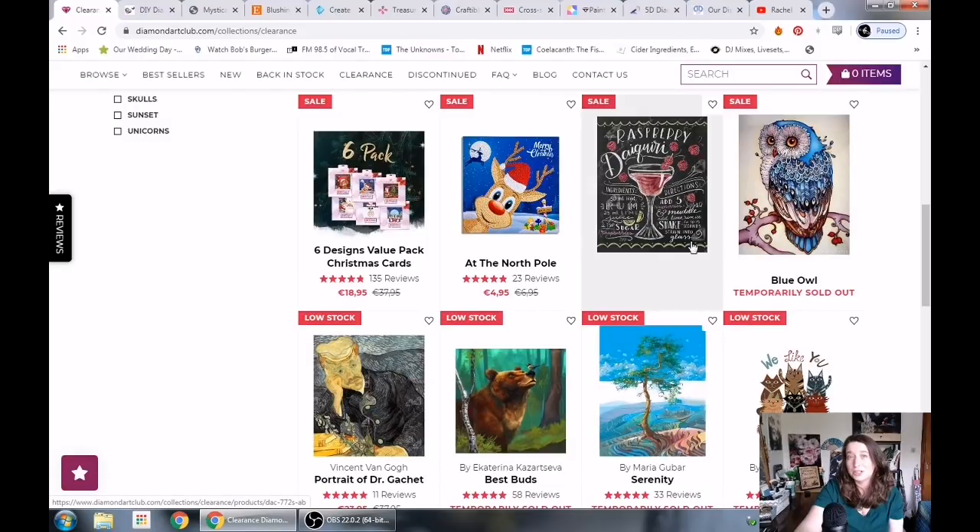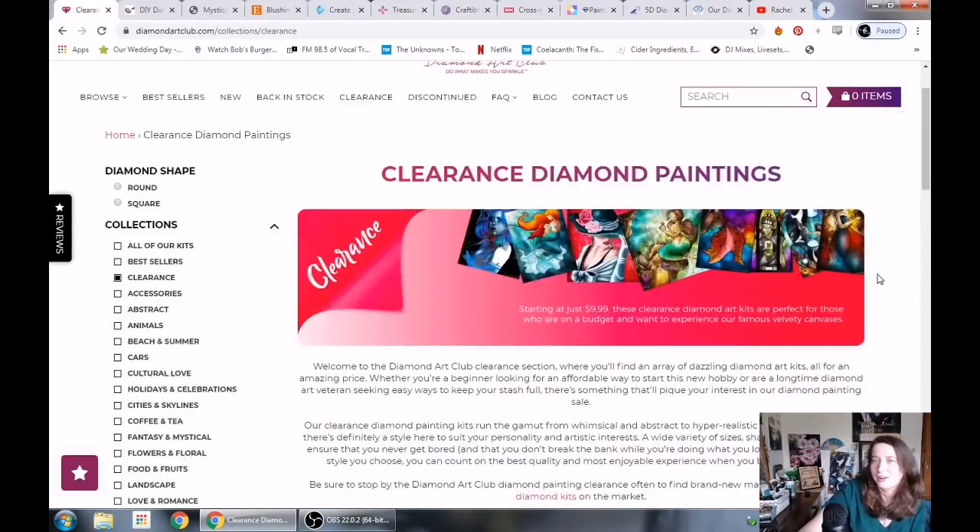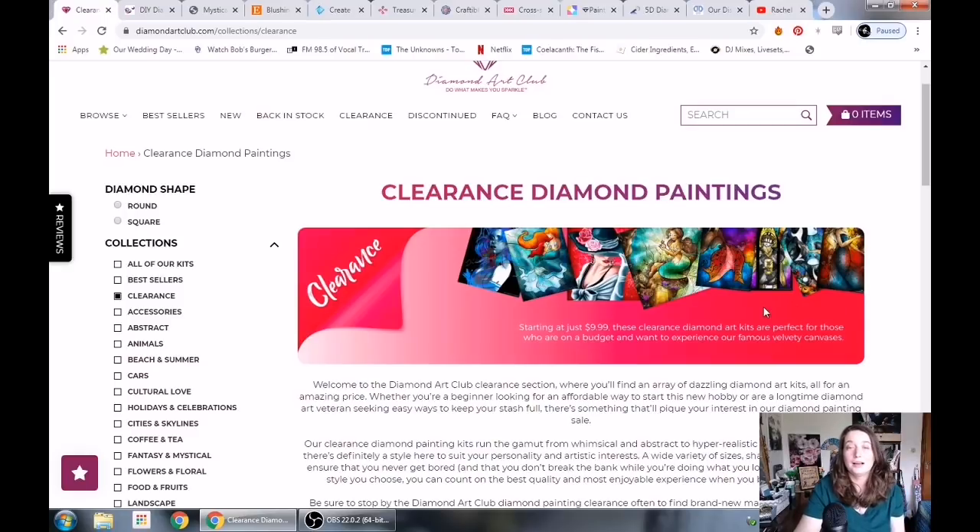Diamond Painting Reviews by Janae just finished Razzari and Daiquiri and it is stunning. Please check out Diamond Art Club. Next up is Diamond Shop. Diamond Shop is run in the Philippines, run by a family and small team, and their images are all legally licensed by artists.